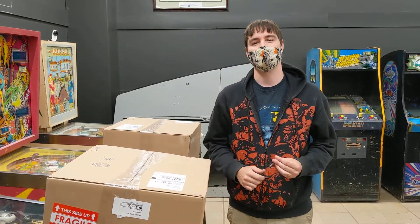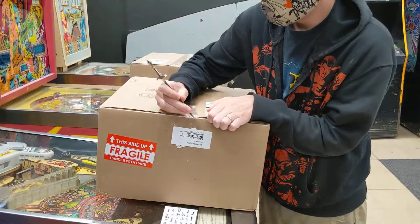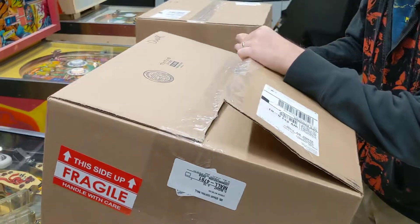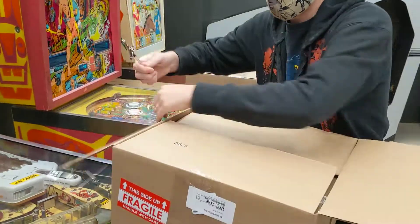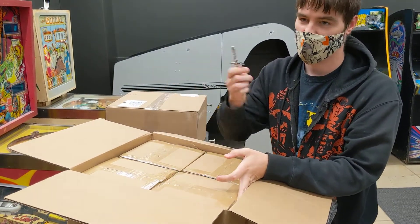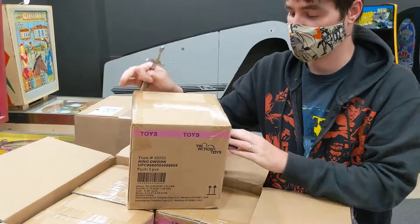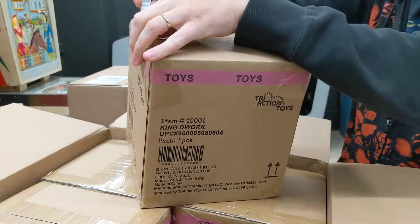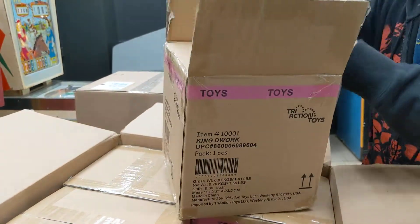Hey everybody, it's Tony from the Classic Classics Toy Store and we have an awesome shipment to show you. As everybody hopefully knows, there was an awesome 80s toy line created by Tim Clark, which we had at the Art Center here a couple times for our toy show. He finally was able to bring back Boglins as they were, with complete packaging. Tri-Action Toys are who he used to create and distribute.